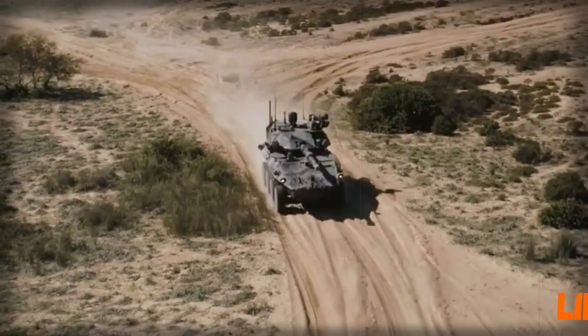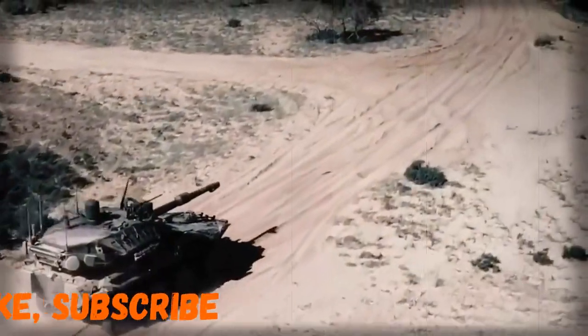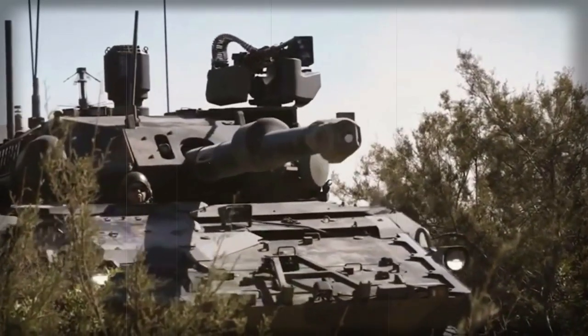The Italian Army plans to obtain 74 of these new fire-support vehicles. Currently the Italian Army reportedly operates a total of 300 original Centauro B1 fire-support vehicles armed with a 105mm gun.